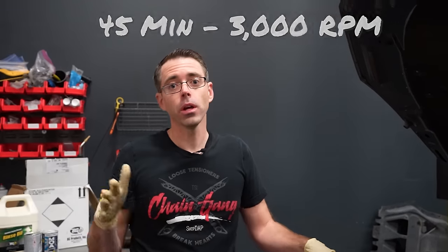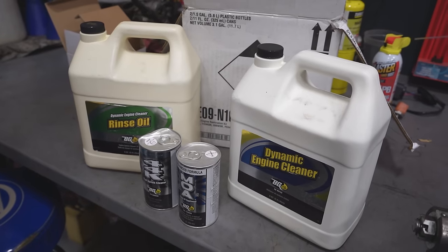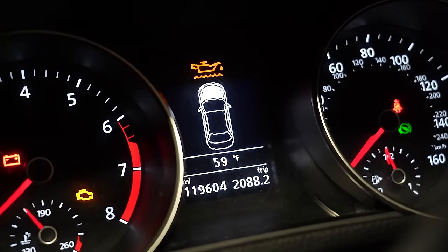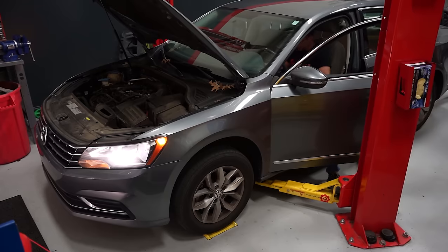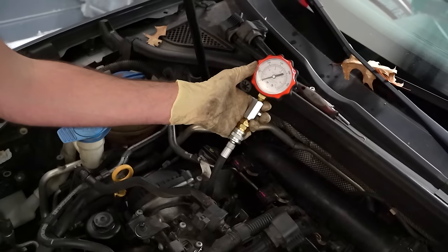We're going to run the engine for 45 minutes at 3,000 RPM. Also important: we're going to be using a scan tool to monitor oil pressure. This product would often be used to desludge an engine — if you were desludging, you might knock something loose and clog the oil pump pickup. So you need to constantly monitor oil pressure to make sure it doesn't run dry and lock up the engine. We're also going to do a compression test, since one of the claims is this could raise compression and we think we have a ring issue.